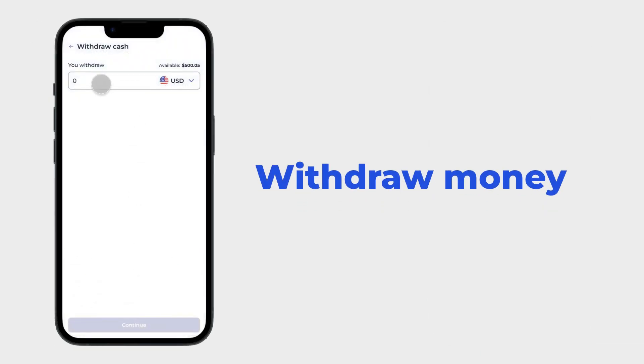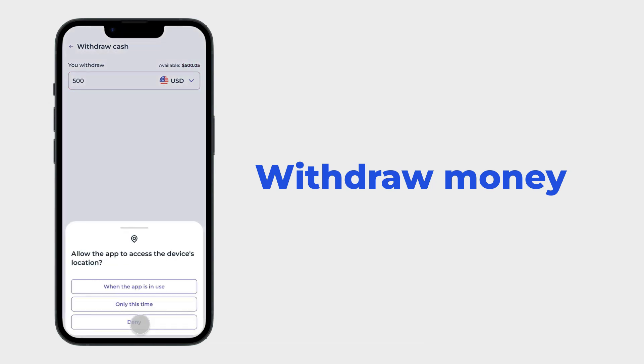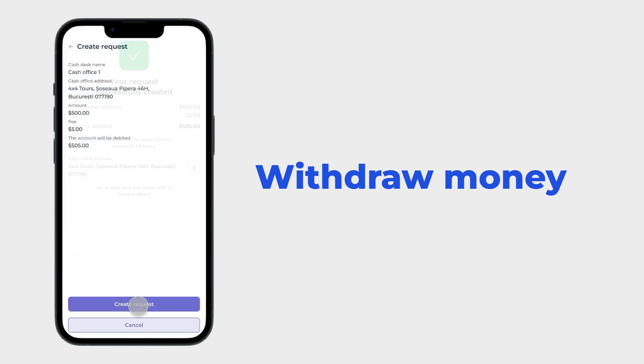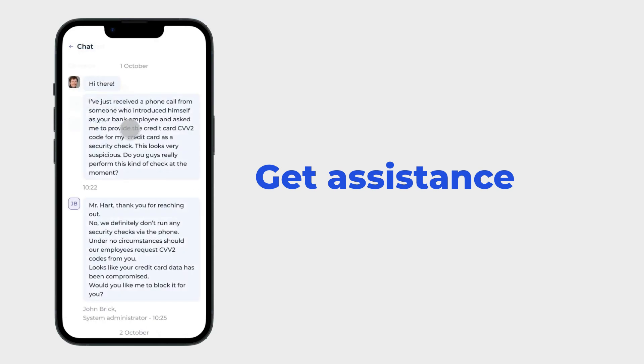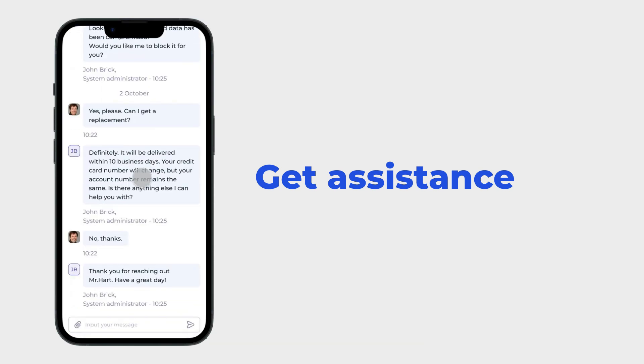Withdraw money — users can select the nearest cash office and submit a request. Clients can easily exchange money by entering the necessary sum. To get assistance, users can contact the support team via built-in chat functionality.